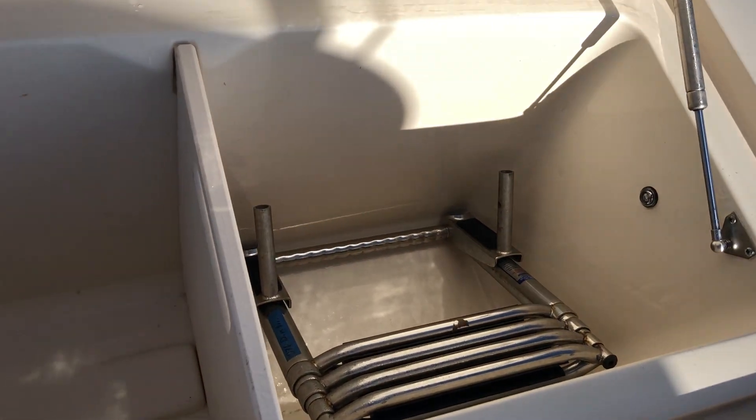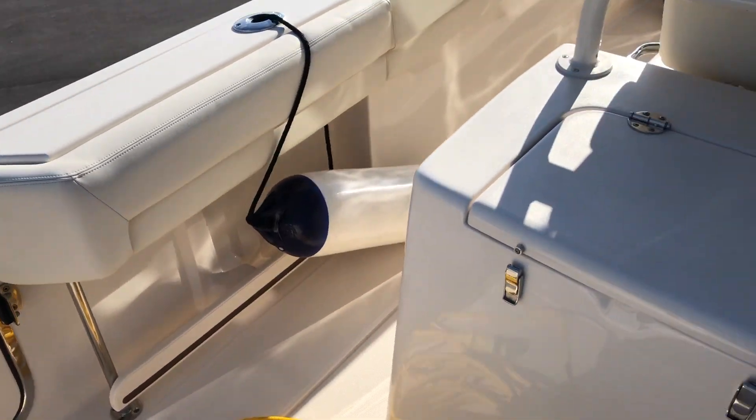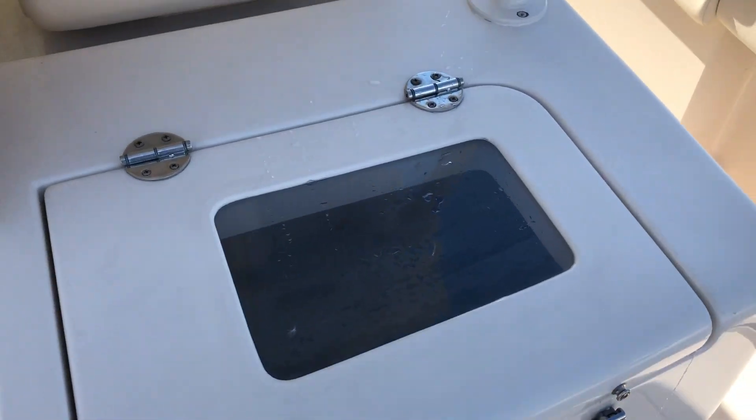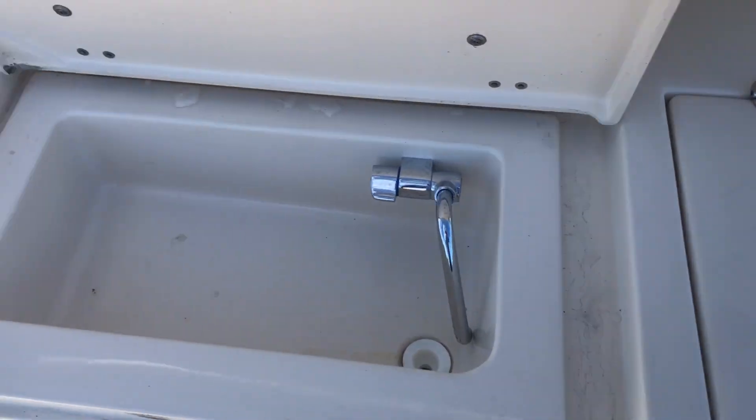It has a huge fish box at the stern, and also has the tuna door. Fresh water wash, here's your live well. The one on this side could be plumbed as a live well as well.